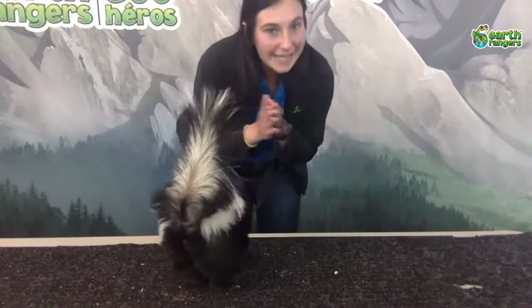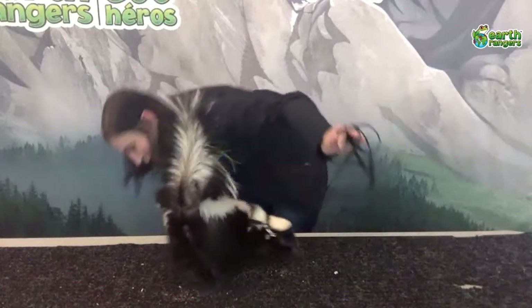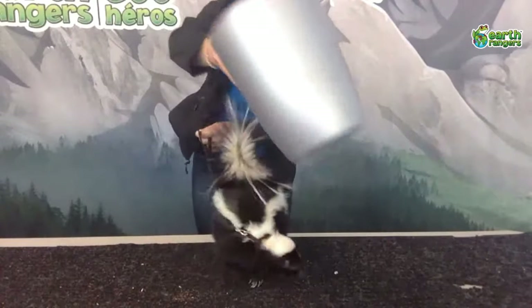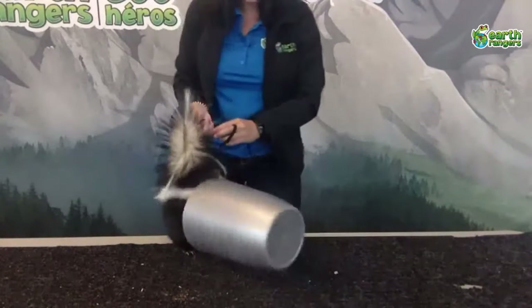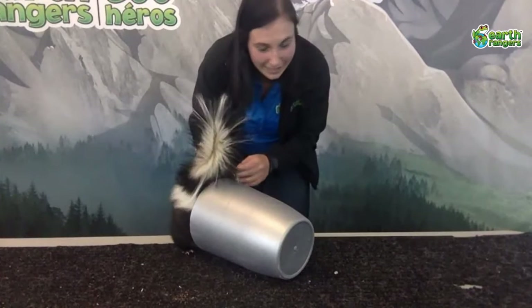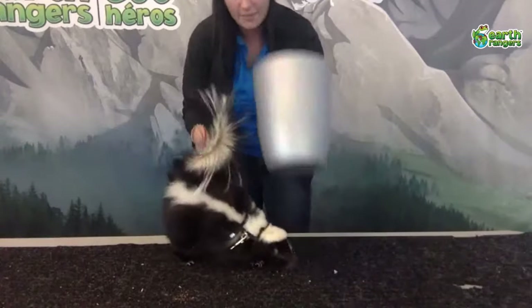Daisy has a very special talent — she is a master at knocking over garbage cans! I have a very tasty treat in this garbage can. Let's see if she can get it — she got it! It's very cute when Daisy does it, but we do not want other animals in our garbage, am I right?